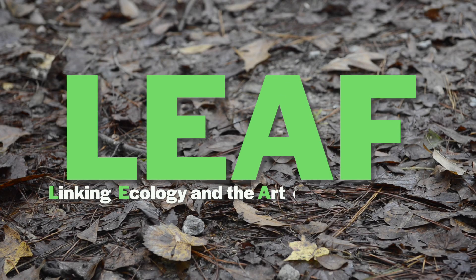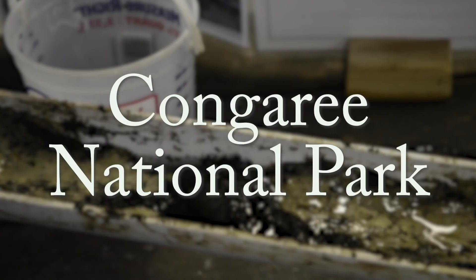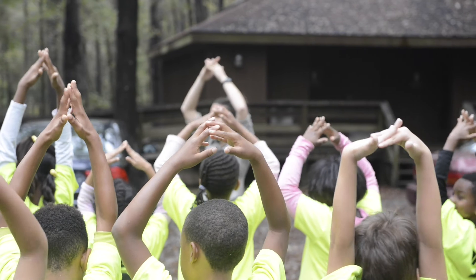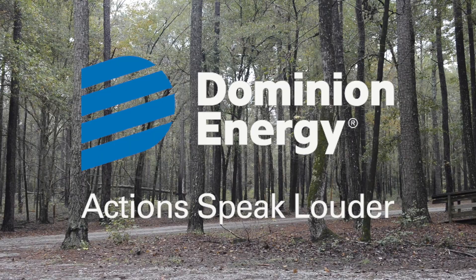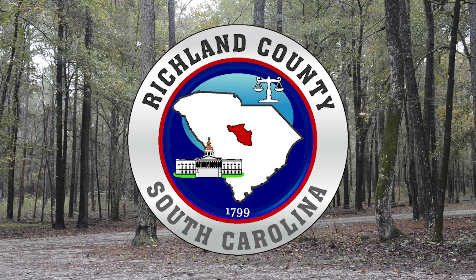LEAF, or Linking Ecology and Art of the Floodplain Program, is brought to you in partnership by the Columbia Museum of Art and Congaree National Park. This program was made possible by generous donors who believe in the power of scientific literacy. Special thanks to the Dominion Energy Charitable Foundation and Richland County for their grant support.